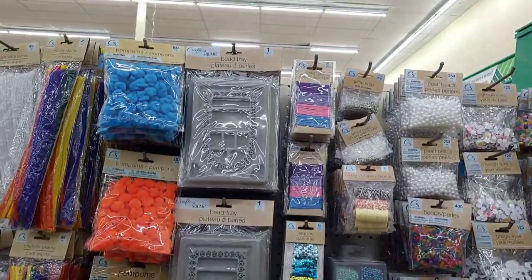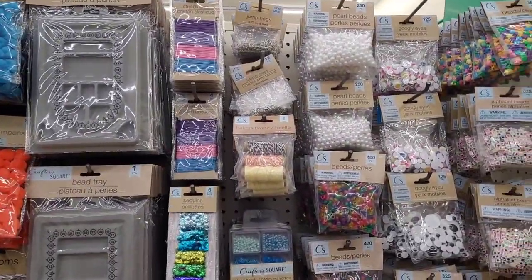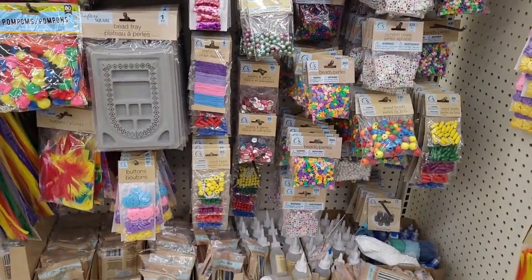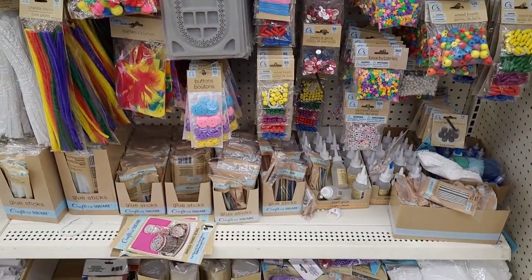All right, so we're in the craft square section. I'm just going to pan and let y'all see because a lot of this stuff we see all the time, unless I see something that sticks out.